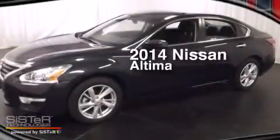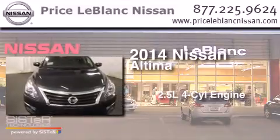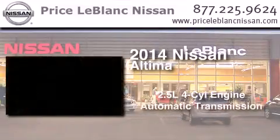This is a brand new 2014 Nissan Altima. It has a 2.5-liter four-cylinder engine and an automatic transmission.